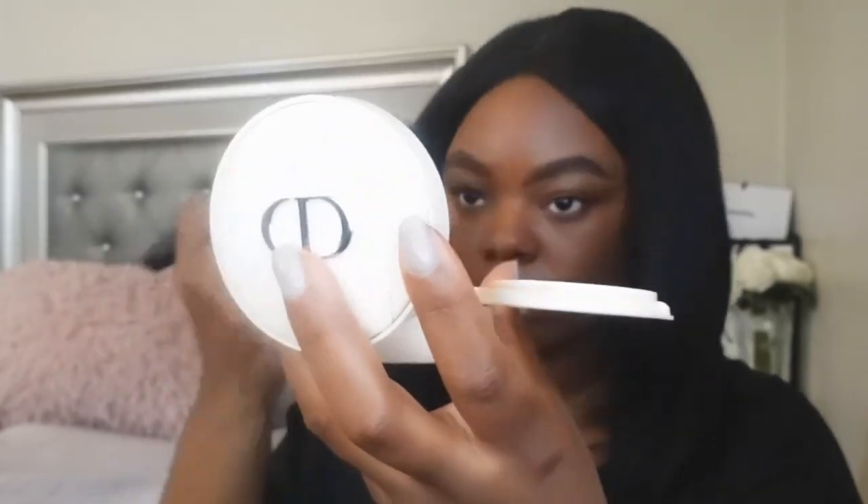Now I'm going to go on the right side of my face with the same concealer, blend it out, and then go in with the cushion powder. My face looks like this with the Dior cushion powder on so far — I really don't see a difference right now.